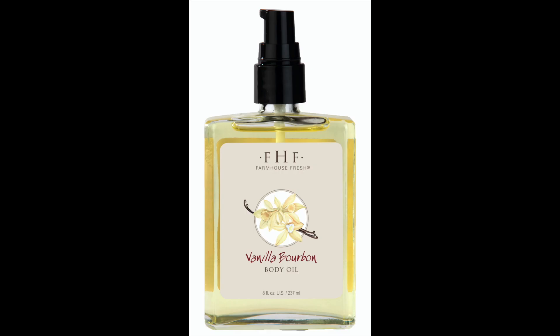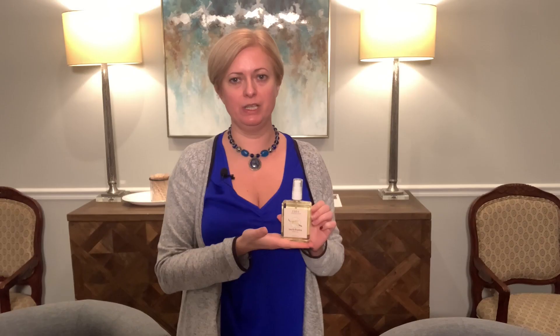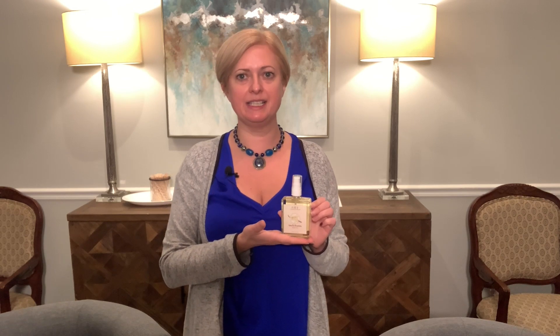You will wake up with feet that are soft to the touch by morning. In the All Wrapped Up massage, we use Farmhouse Vanilla Bourbon Body Oil. This oil has a soft scent. It soothes your skin with a full spectrum of skin-revitalizing omega-3-6-9 fatty acids. It smells of vanilla and bourbon.